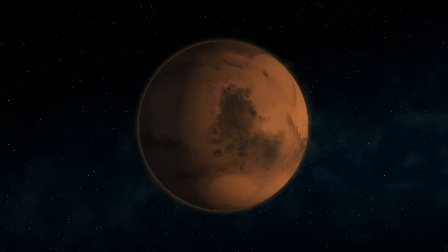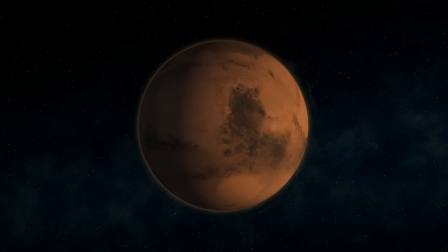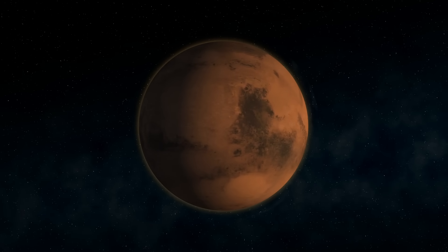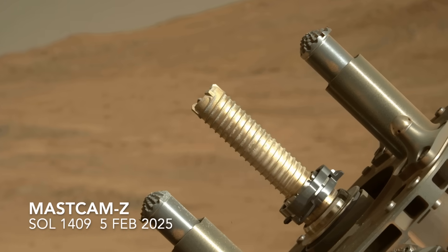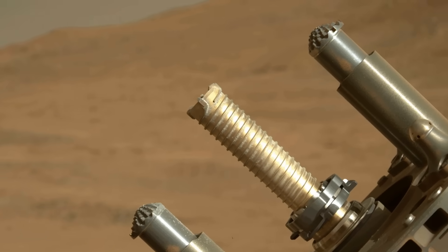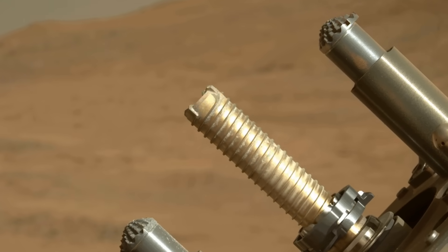It's amusing to conjure a scenario wherein Mars is unwilling to share its most profound secret. But the reality is a case of a drill bit designed for a range of rock types encountering one it couldn't handle.